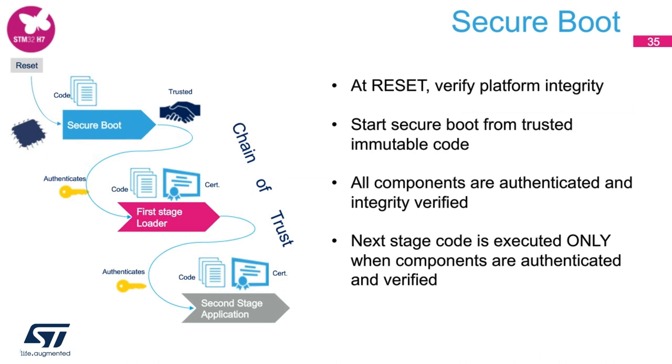Here you will see a flow of how secure boot is performed and how the chain of trust is maintained across various layers. The essential idea of secure boot starts from the very first point of execution. Depending on internal security blocks for each STM32 family, the initial boot code executed is made secret and immutable. After reset, the code verifies platform integrity and starts secure boot from trusted immutable code locations. All components are authenticated and integrity verified at each stage — the next stage executes only when the previous stage authenticates and verifies it. If the check passes, control is transferred; otherwise the system is halted, maintaining the chain of trust.